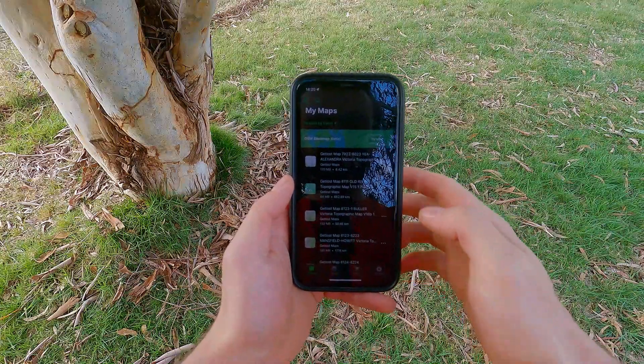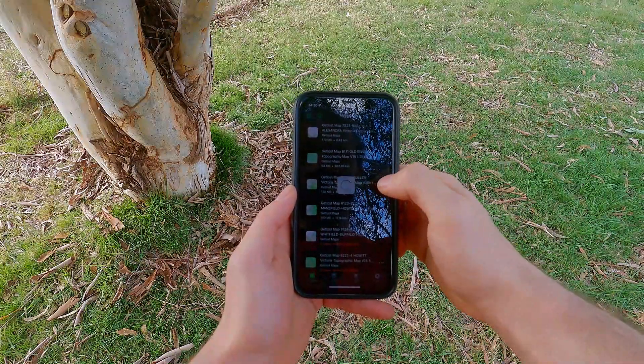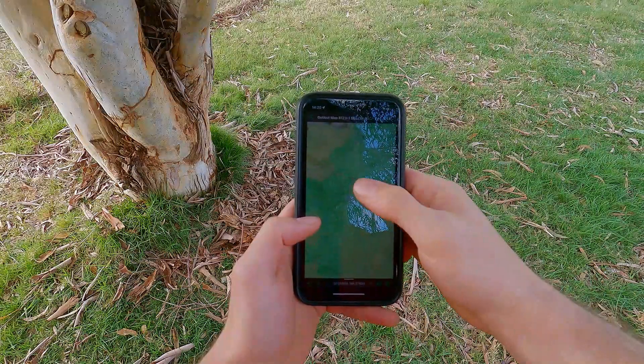There are plenty of free navigation apps that you can download on your phone, so you don't need to go out and buy a crazy expensive GPS device. I use Avenza Maps on my iPhone for the majority of my navigation. Avenza Maps is completely free to download and use, and their maps work without phone service if you start tracking before you go out of range.